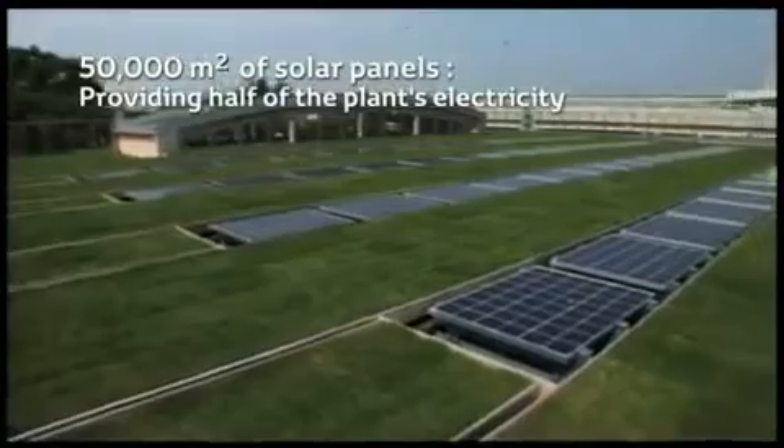Half of the electricity for the assembly plant comes from the solar panels, while the remaining half is produced by gas cogeneration.